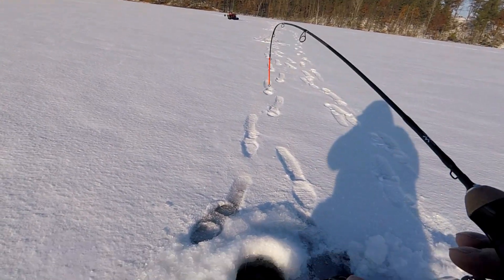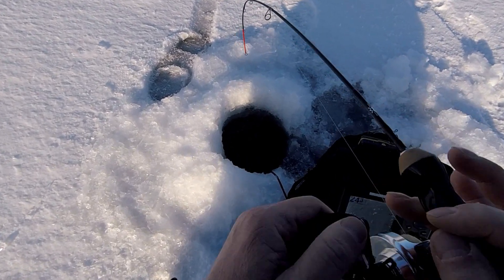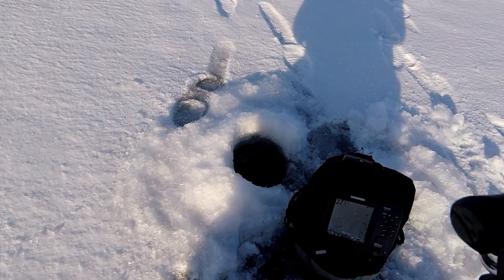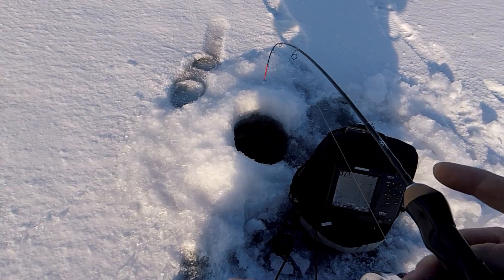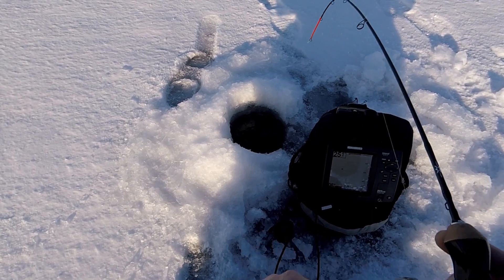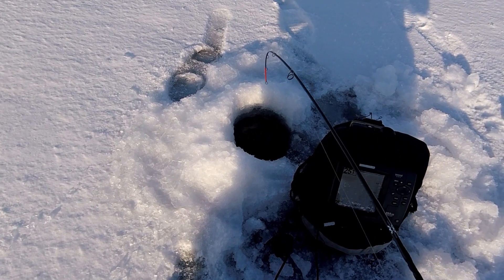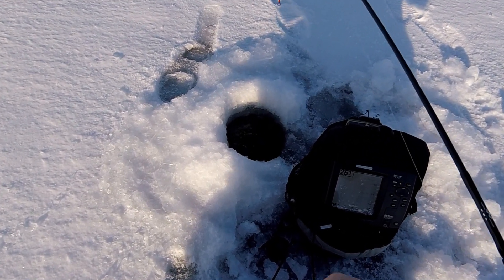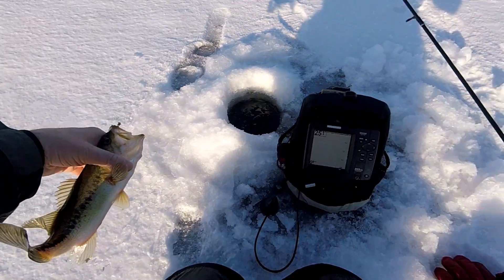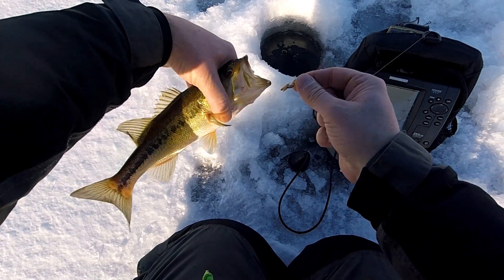There we go — fish on! First fish of the day. Feels like a good fish. Look at that — largemouth bass. Not what we're after, but it's fun to catch.